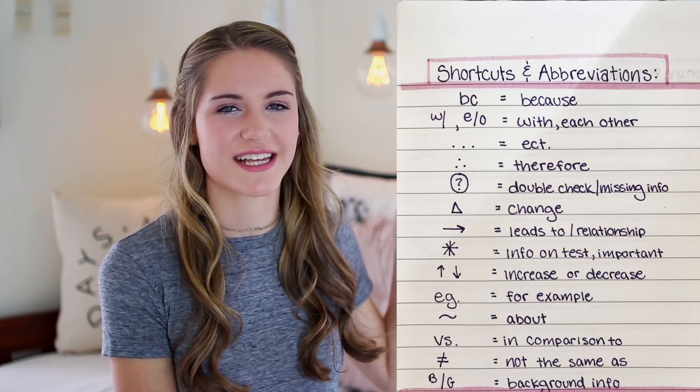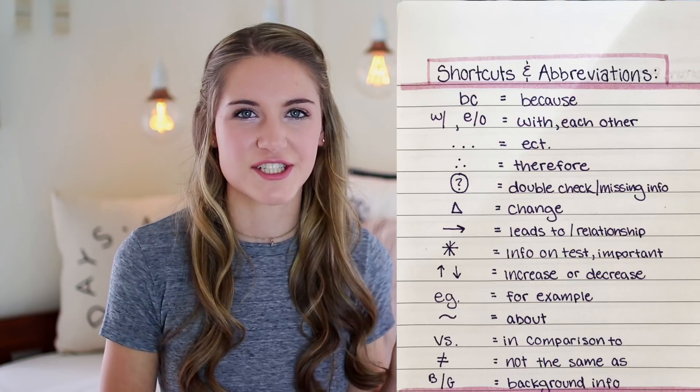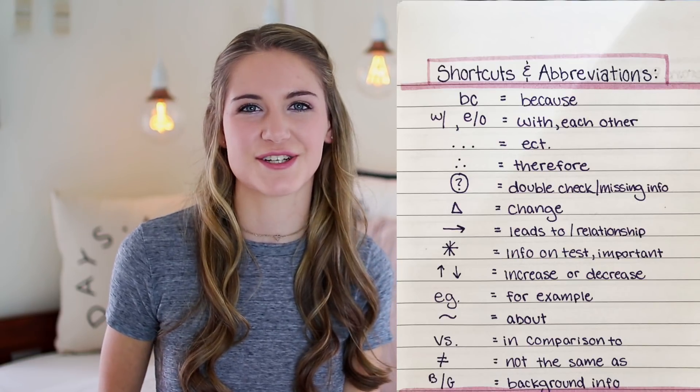Tip number three is to use lots of abbreviations and to have your own sort of symbol key that you like to use when you're taking notes. I'm going to insert a picture of what mine looks like — these are the most common ones that I use. Feel free to take a screenshot of this picture if you want to start implementing these in your own notes.